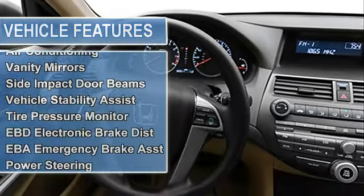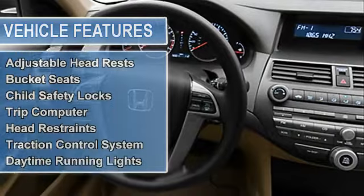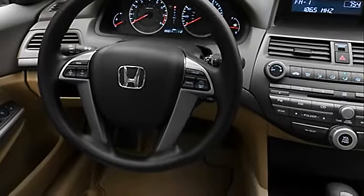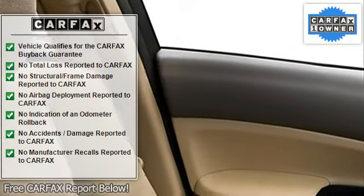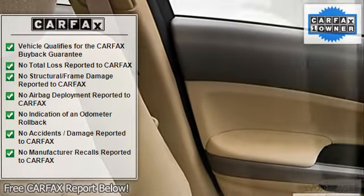Electronic brake distribution, emergency brake assist, power steering, power door locks, power windows, tachometer, cruise control, adjustable headrests, bucket seats, child safety locks, trip computer, head restraints, traction control system, daytime running lights, anti-theft device.